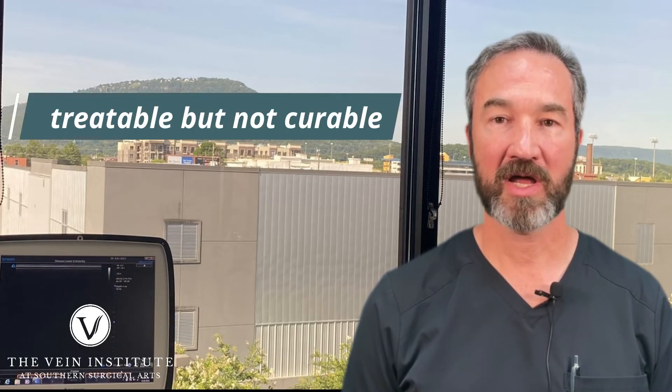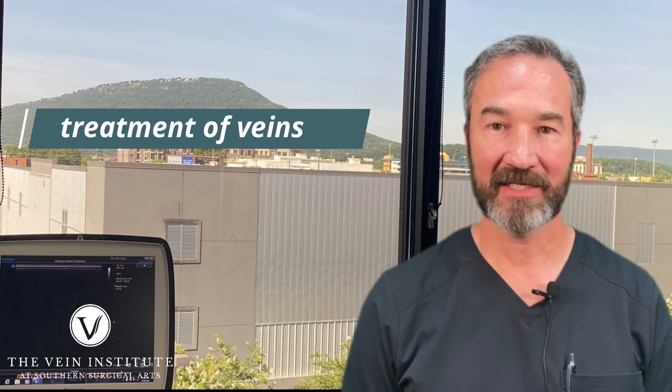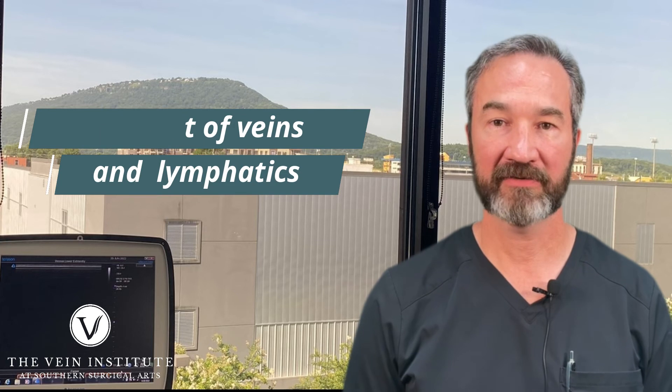His legs are significantly better. Now, he's never going to be 100% because he has significant lymphatic damage from this infection caused by being in the water in Florida. Don't panic — I'm not saying don't go get in the water in Florida, but these things can happen; it was kind of a freak thing. Regardless, he has significant lymphatic damage and is going to have chronic swelling for the rest of his life. We have significantly improved his quality of life by treating the underlying venous insufficiency and treating the chronic edema in his legs using a series of compression devices.